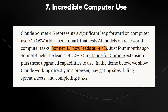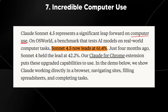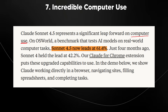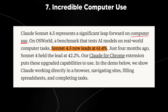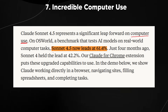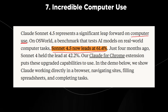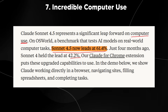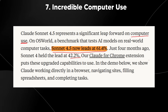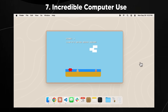Point number seven: Claude 4.5 Sonnet represents a significant leap forward in computer use. Computer use is a benchmark where the AI controls your computer and performs many tasks — one that matters now that traditional benchmarks like GSM8K are basically saturated. Sonnet 4.5 now leads at 61.4%, up from 4.22% four months ago. There's now a Claude Chrome extension that puts these upgraded capabilities to use, and in the demo I'll show, you can see Claude working directly in a browser, navigating sites, building spreadsheets, and completing tasks.